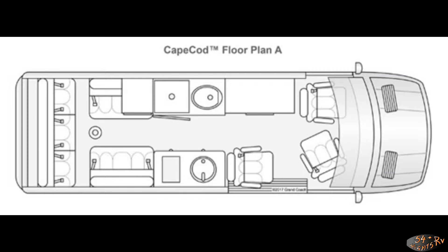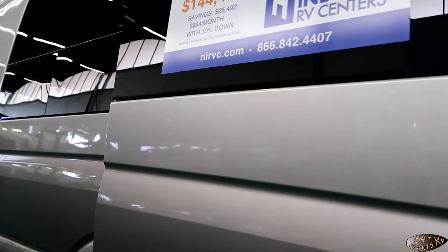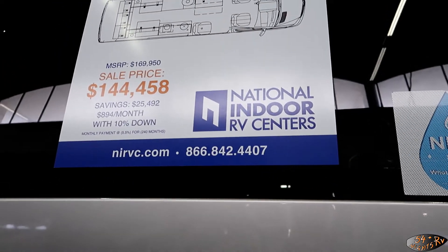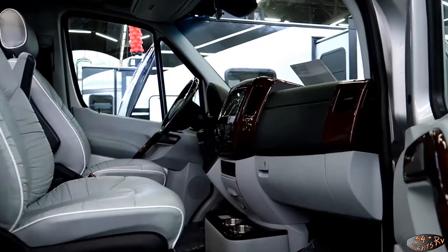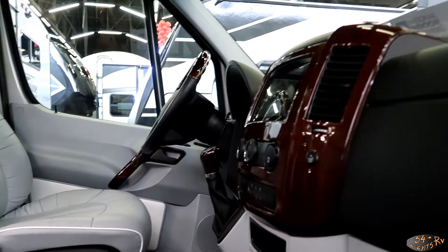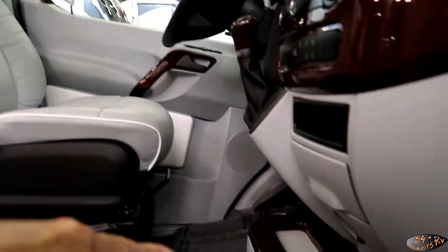Hello everybody, welcome to 54 Nights RV. Today we're doing a really quick walkthrough of a Dolphin Cape Cod. It's a 2019 model on a Mercedes chassis, and this is a luxury Class B.